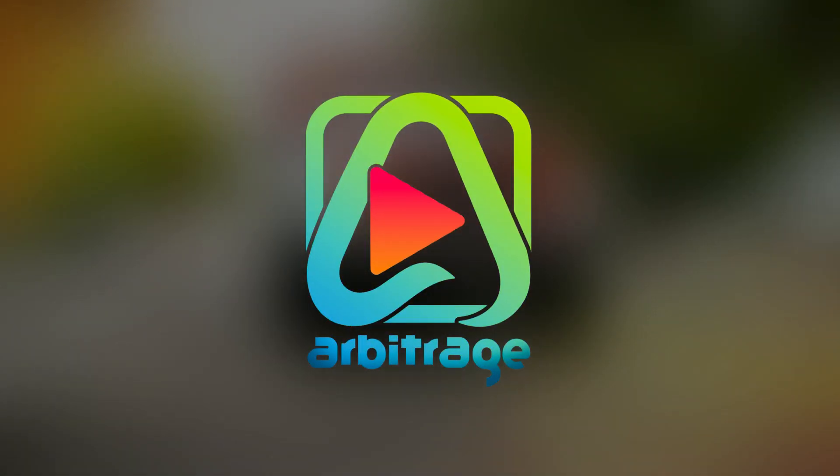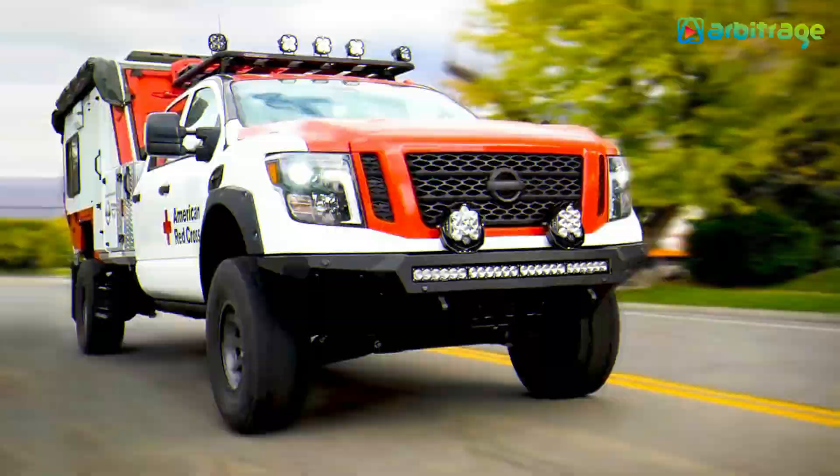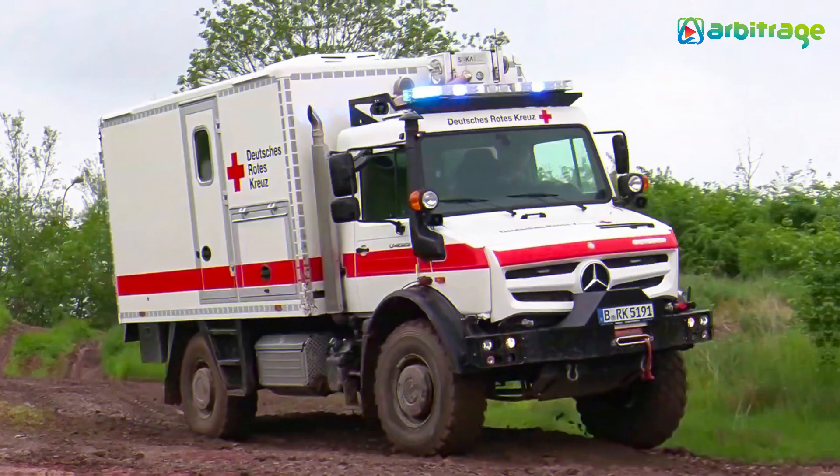Welcome back to our channel. Let's take a look into the list of top 5 most amazing off-road ambulances in the world. Before we start, don't forget to give this video a thumbs up, subscribe to the channel, and press the bell icon so you never miss any upcoming videos. Let's begin.